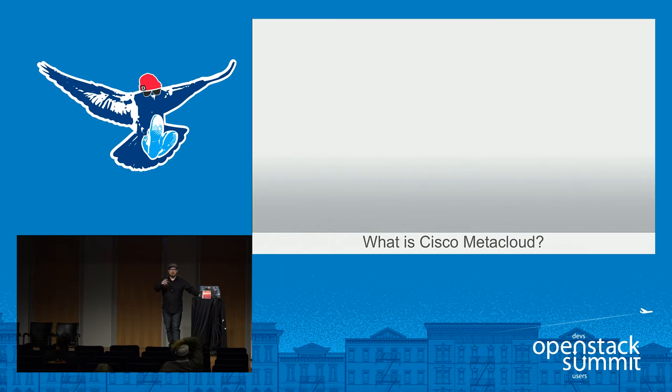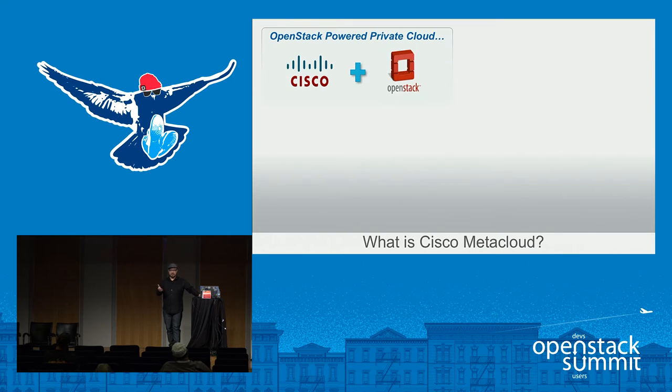Before we get into the differentiating factors, let's take 30 seconds to look at what MetaCloud is. In summary, if you roll up all the MetaCloud presentation decks, I describe it in four different buckets. It's an OpenStack-powered private cloud that Cisco got through an acquisition about two years ago in November when they acquired MetaCloud. You might remember it as Cisco OpenStack Private Cloud, MetaPod, and now we're back to MetaCloud. We have a kind of CICD on our naming convention, but I think we're staying with MetaCloud now.